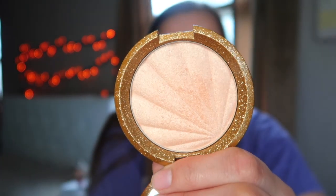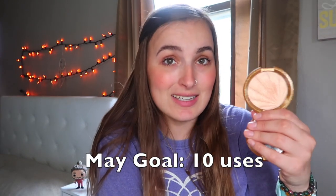That is my project pan update — kind of boring, kind of not. I finished a product, thank goodness, and now I can order another concealer. I also want to bring in the Becca Cosmetics highlighter in Champagne Pop. She is so pretty! I'm going to wear this literally all of May, so my goal is to wear it ten times, especially for my birthday week. Thank you guys so much for watching — if you enjoyed, don't forget to like and subscribe and I will see you in my next video!